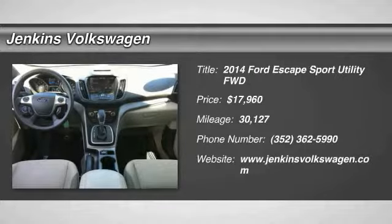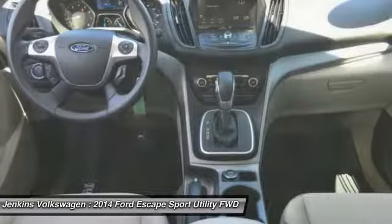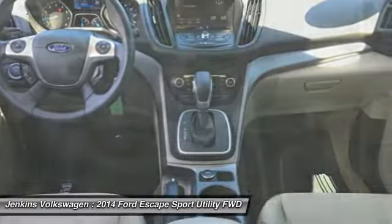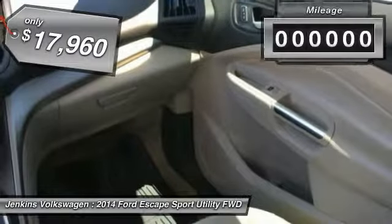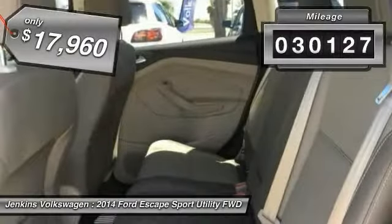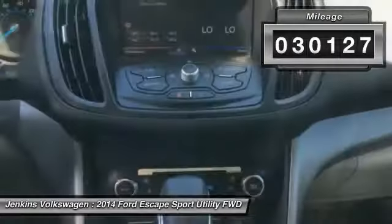Make a great choice today with the 2014 Escape. Gas engines flex, tow, sip, and go with Ford Escape, and is priced below $20,000. This vehicle has less than 35,000 miles.